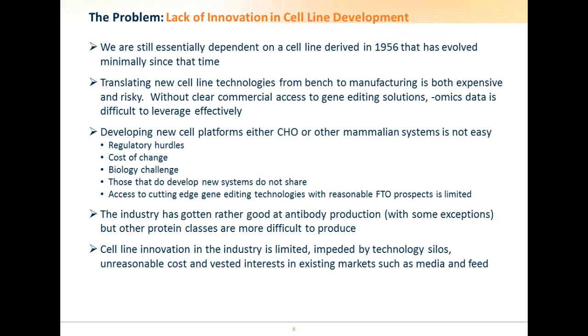As it states here, we are essentially still dependent on a cell line that was derived well over 50 years ago, and since then has evolved minimally. There is a wealth of data available, but without the freedom to operate that's associated with existing gene editing solutions, being able to exploit this data is not easy.